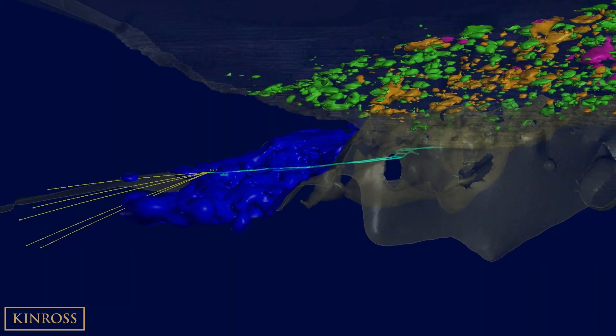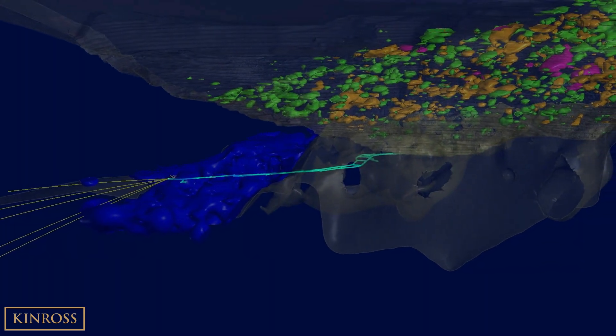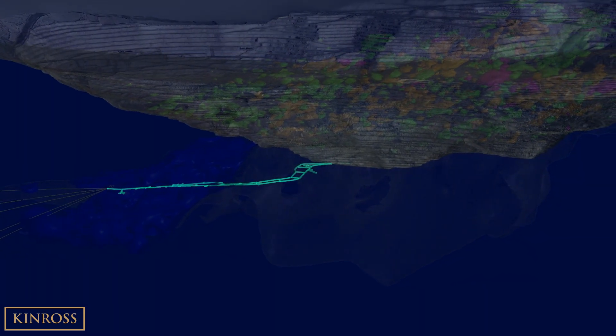Kinross is currently progressing studies for a potential underground mine at Phase X while continuing to advance the exploration decline.